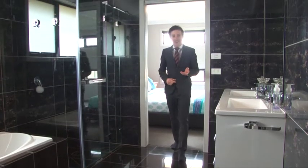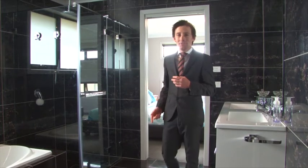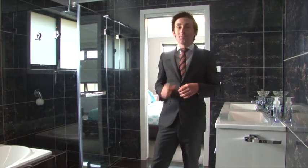One thing I love about this home is a large bathroom that has dual access from the main bedroom. If you're up for that luxury lifestyle, it certainly offers that.